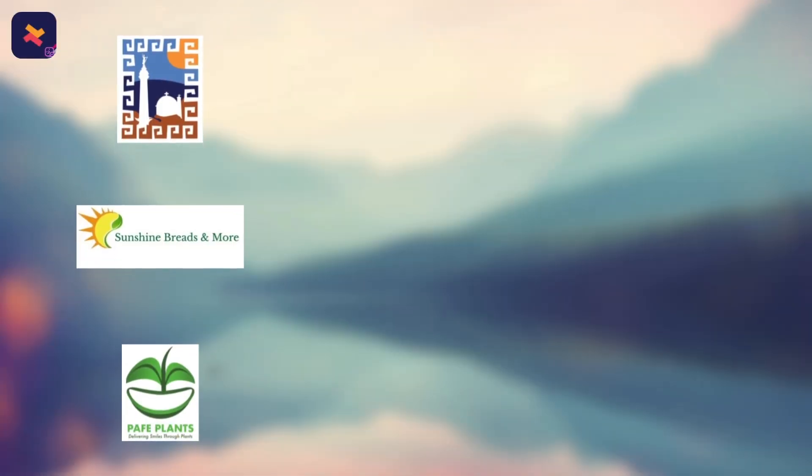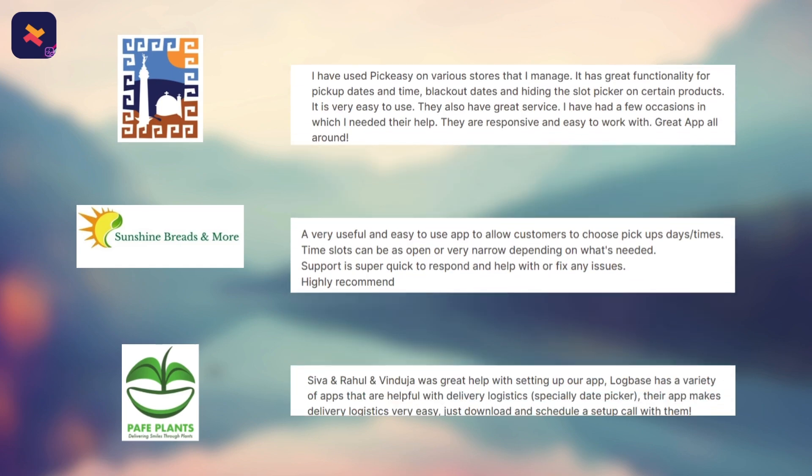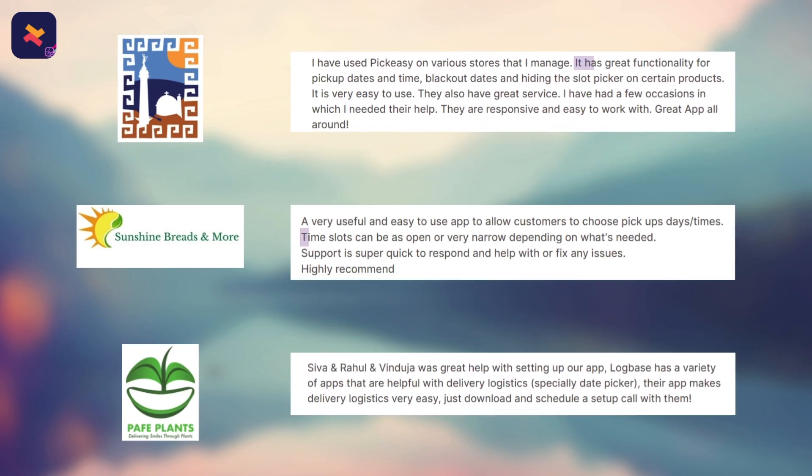Shopify stores like Indie Greek Fest, Sunshine Breads, and Pave Plants use this app and appreciate the great functionality, the customization of time slots, and that this app makes delivery logistics easy.